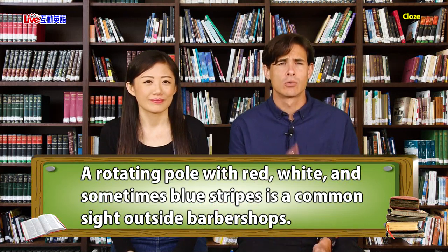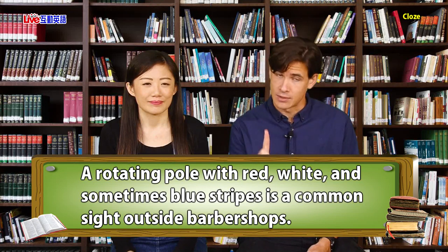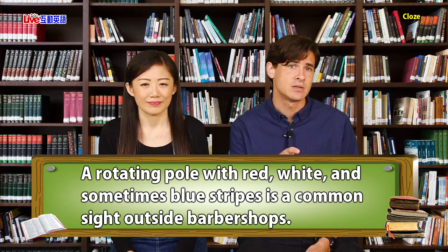Welcome to this month's Clothes Test lesson. Today we'll be reading about barber poles and the color of barber poles. Now I know that this sounds boring, but bear with us — this topic is more interesting than you might think. The title of our article is: Why are barber poles red, white, and blue? The first line of today's lesson says: a rotating pole with red, white, and sometimes blue stripes is a common sight outside barber shops. That's a barber pole.